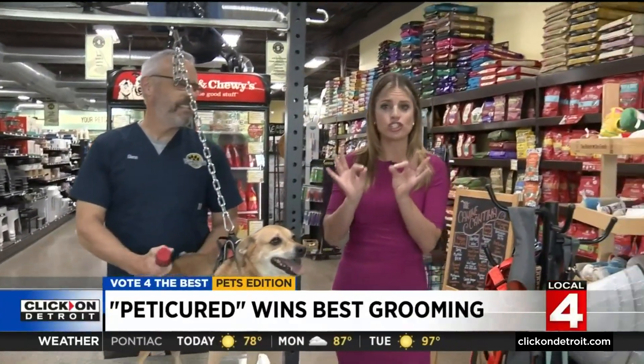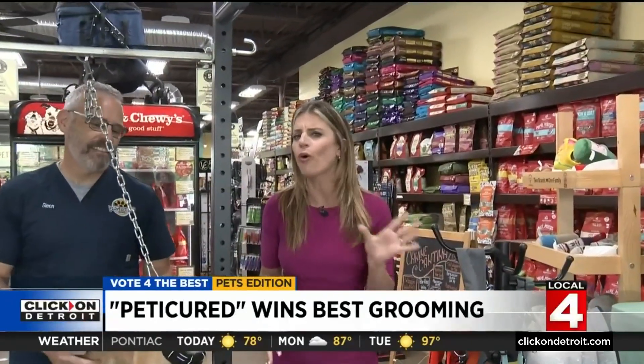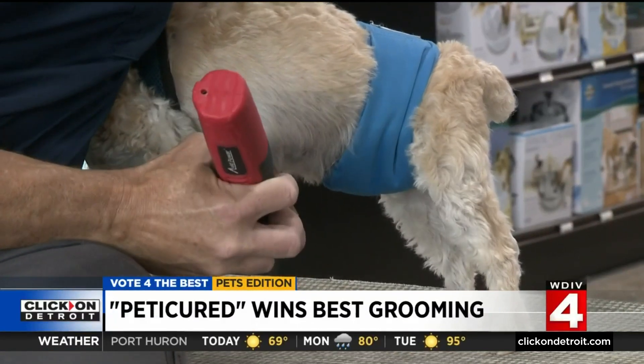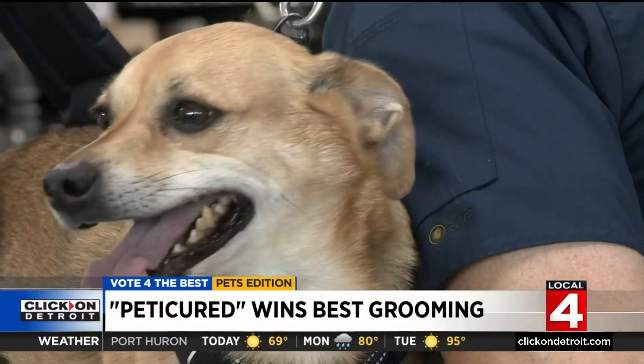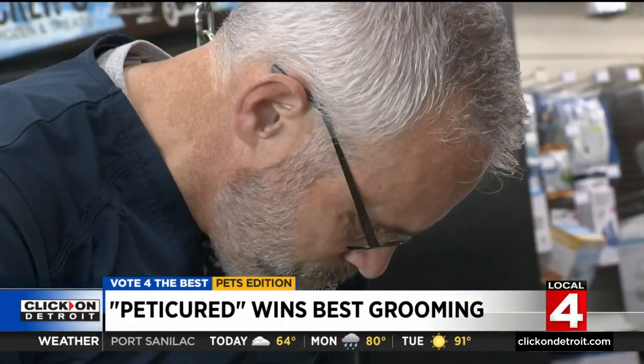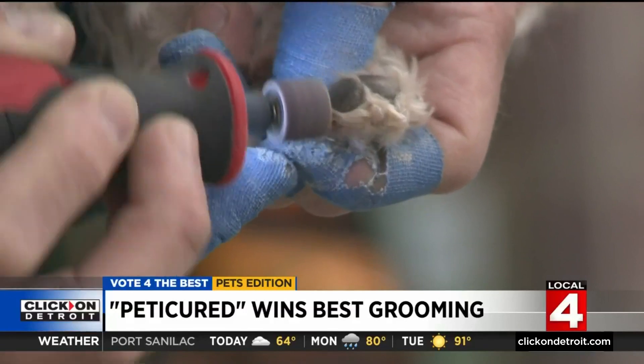Nail care is so important — and not just for humans, for animals too. One local pet lover decided that nail care was so important that he would open a whole business just focusing on nail trimming. Whether your pet loves a little TLC or can't stand to get their nails trimmed, Pedicured is perfect for any furry friend.